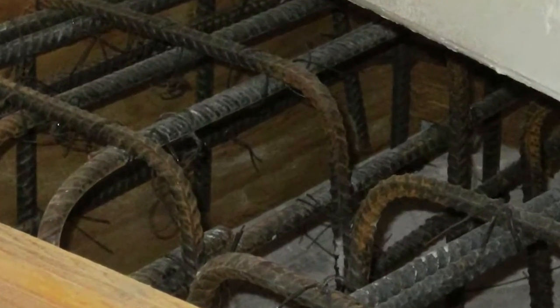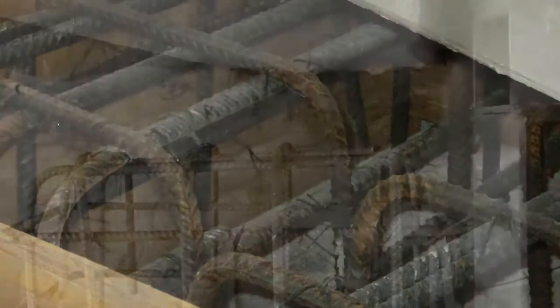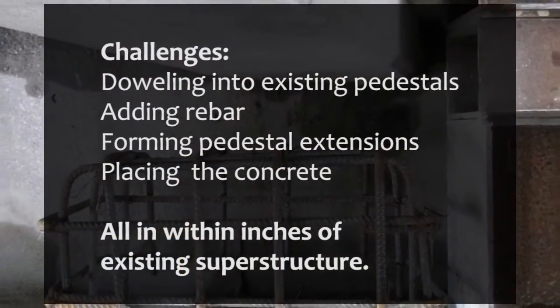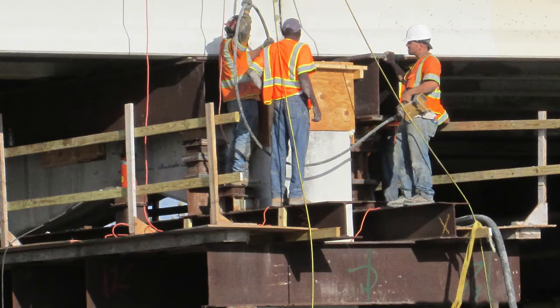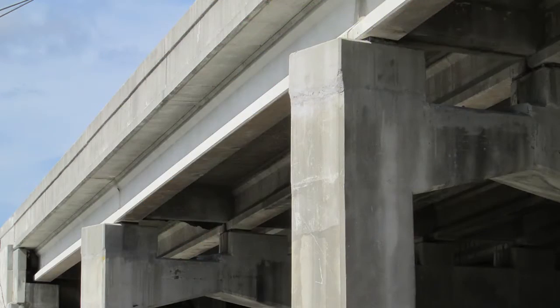Pedestals were formed over the old ones using cold joints. Doweling into the existing pedestal, adding rebar for the concrete, forming the pedestal extension, and placing new concrete was a challenge alone besides lifting over 200,000 pounds of steel and concrete in the span itself. The concrete was placed into the forms with little clearance. Once the strength requirements were met and forms were removed, it was time to set the bridge on its higher pedestal.